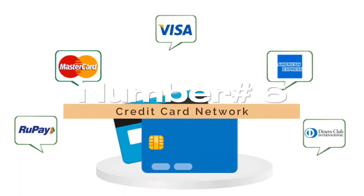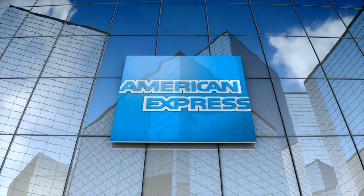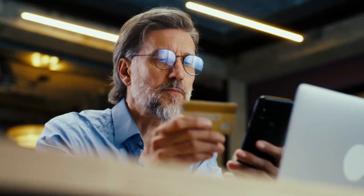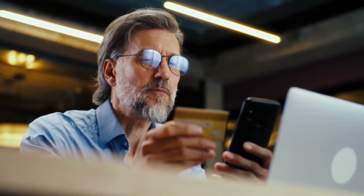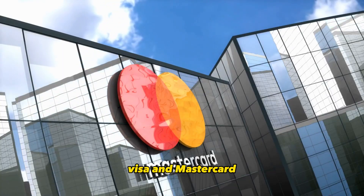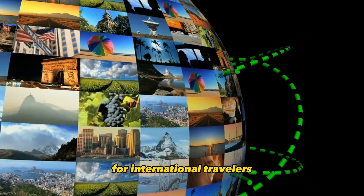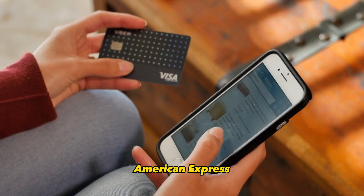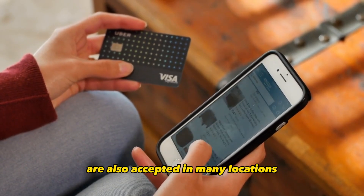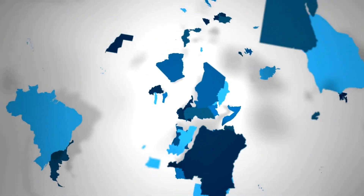Number 6: Credit Card Network. Credit cards typically belong to one of the major card networks, such as Visa, MasterCard, American Express, or Discover. The card network affects where your card can be used and may impact international acceptance, merchant partnerships, and additional benefits. Visa and MasterCard are widely accepted globally, making them excellent choices for international travelers. American Express and Discover cards are also accepted in many locations, but may have slightly more limited international acceptance in certain regions.